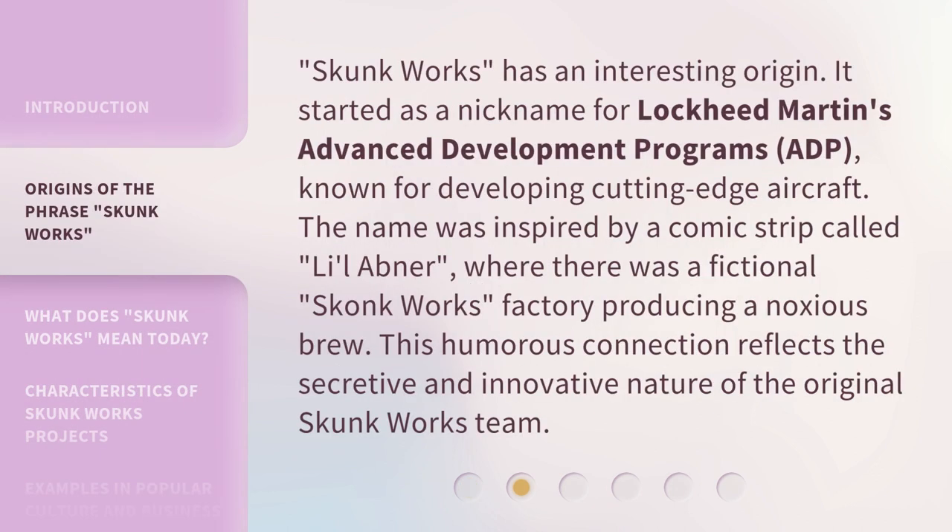Skunk Works has an interesting origin. It started as a nickname for Lockheed Martin's Advanced Development Programs, ADP, known for developing cutting-edge aircraft. The name was inspired by a comic strip called Lil Abner, where there was a fictional Skunk Works factory producing a noxious brew. This humorous connection reflects the secretive and innovative nature of the original Skunk Works team.